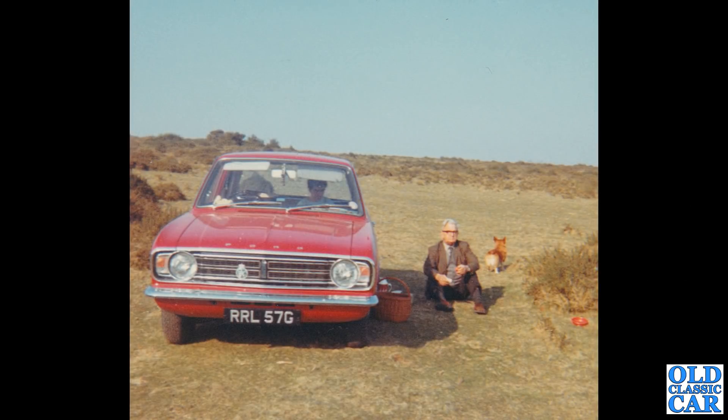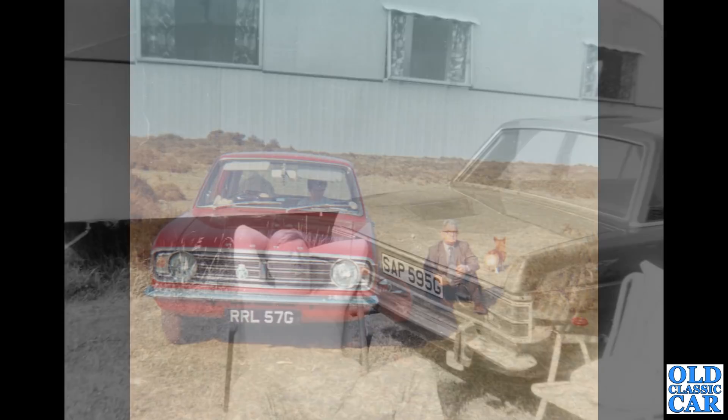To the late 60s now — we've got a head-on view of RRL 57G. This is another of John Edgar's photos that he kindly sent me. This is a Ford Cortina Mark II GT. If you can help me out with any period photographs like the ones in this video, please drop me a line and send me some scans over — that would be great.